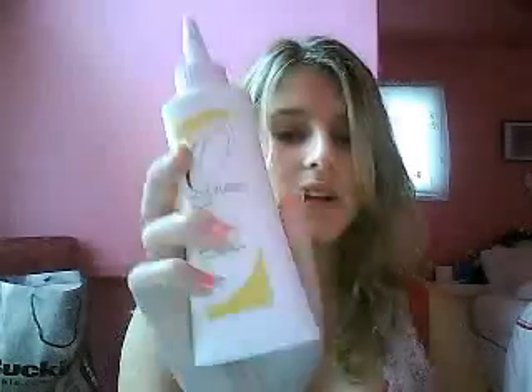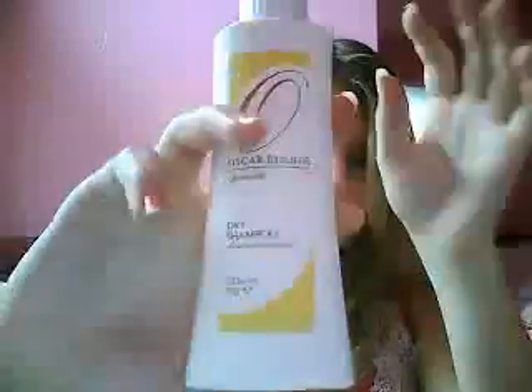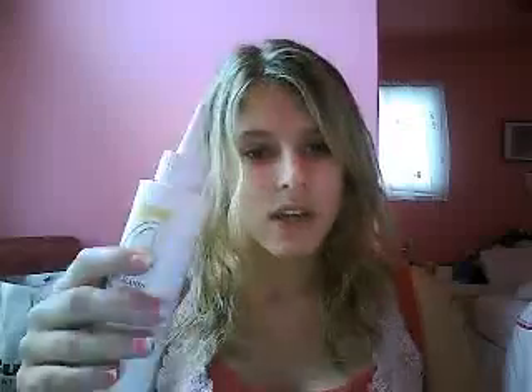First product is my Oscar Blondie Dry Shampoo. What you do is you just take off the cap, it has like this pointed kind of tip, and you lift up a section of your hair. You put this at the root and you just kind of squeeze gently and powder comes out. It's kind of like the consistency of baby powder and it smells really lemony and fresh. It really does get rid of any oily spots if you just have one when you wake up.